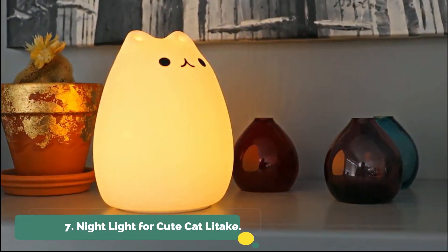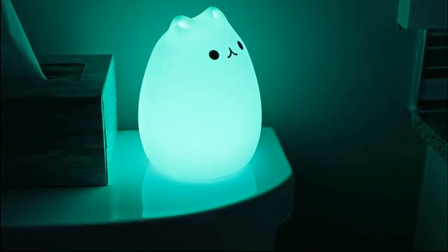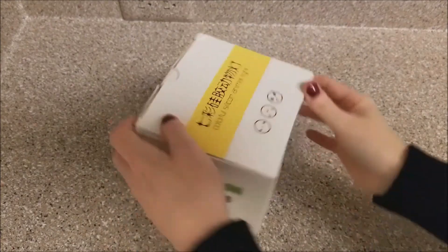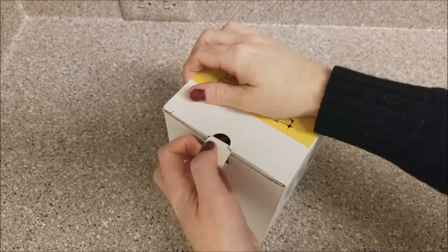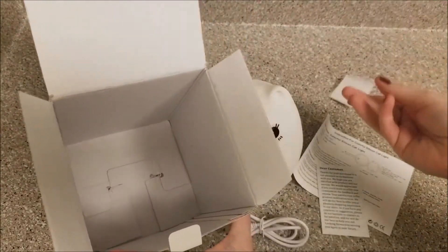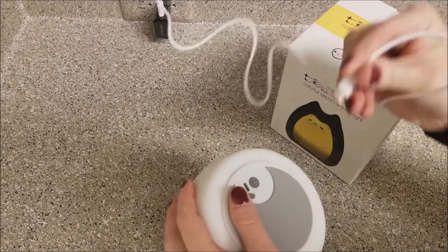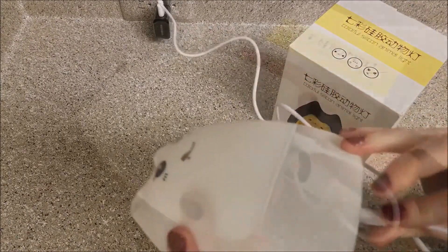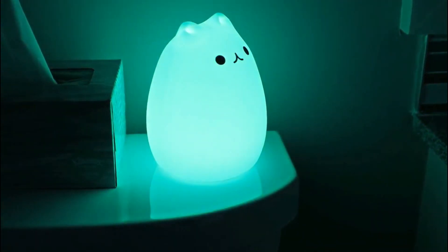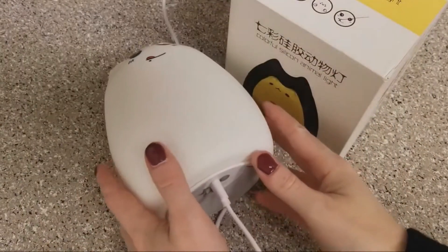Number 7: Cute CatLitec Nightlight. It features remote and tap control, 16 static colors, four lighting modes — breathing, fade, flash, and strobe — and adjustable brightness. You can quickly turn the cat light on and off with the remote while still in bed during chilly winter months. It can assist with nursing and changing diapers, making this cat light the ideal option for new mothers searching for a silicone nightlight.